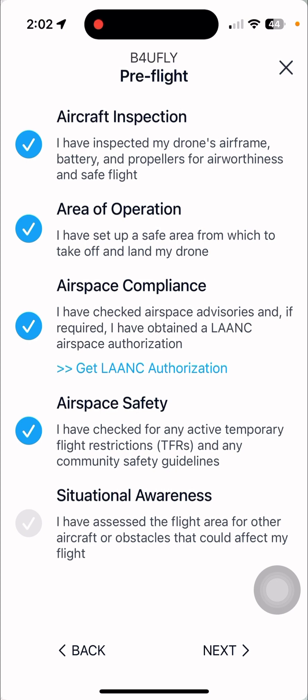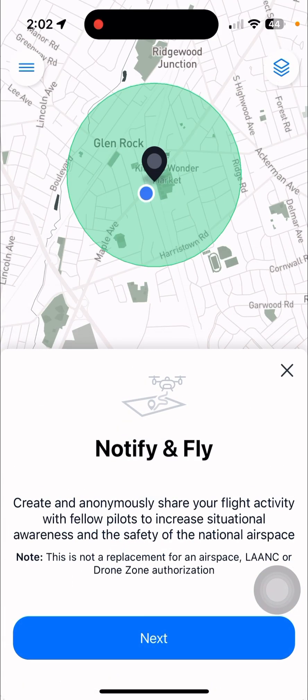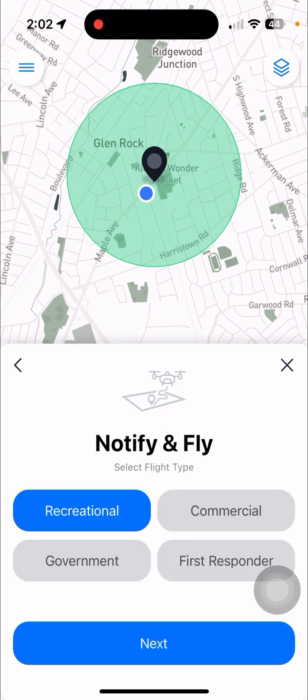TFRs — in case you don't know, it says it right there — are temporary flight restrictions, and that does happen. Let's say if the General Assembly or some public figure is coming to town, you'll get a temporary flight restriction. Situational awareness. We'll click next. Pre-flight workflow complete — you're done. Click next. Notify and fly. Click next. Recreational, commercial, government — you decide. First responder. It's all up to you.